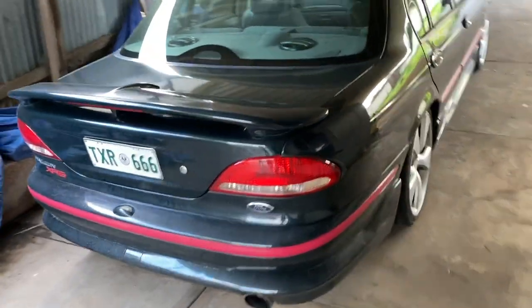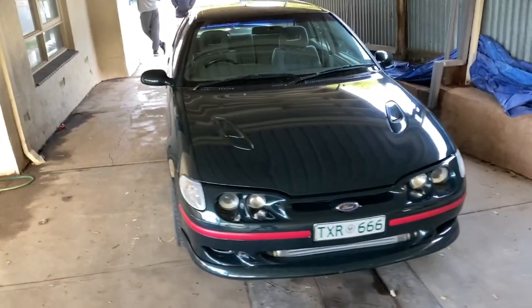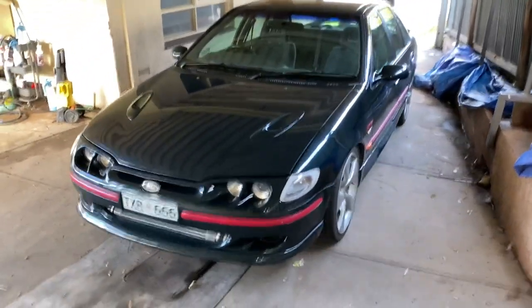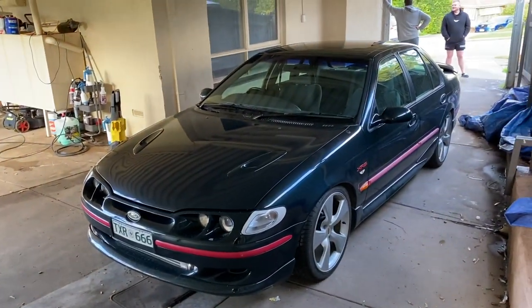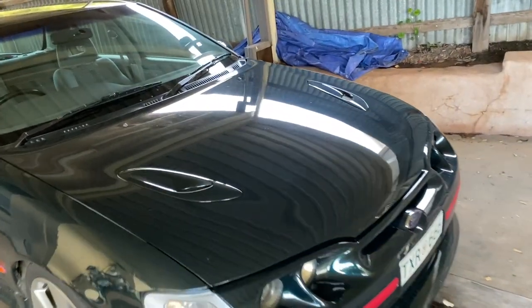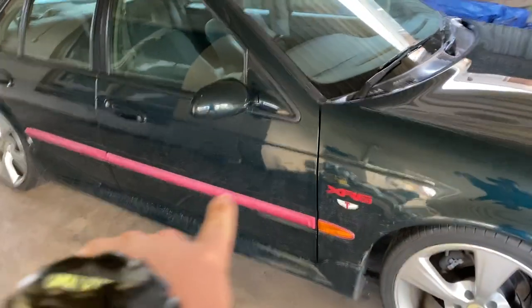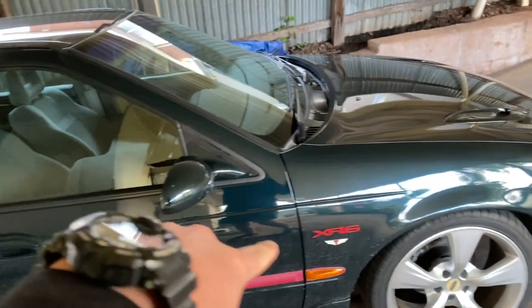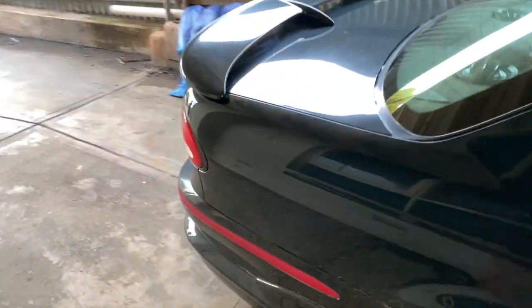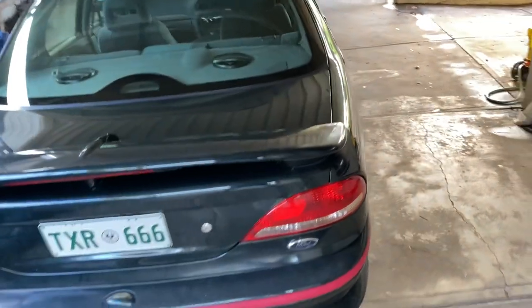We just dropped the XR at my detailers — shoutout to 4607 Detailing in Adelaide. He's an absolute magician, he's dealt with pretty much all of my cars and they've come up that good. Quick before and after: paint's all swirly, it's been washed with a sponge half its life, strips are fading, engine bay's filthy, starting to fade on the bar. Watch this space.